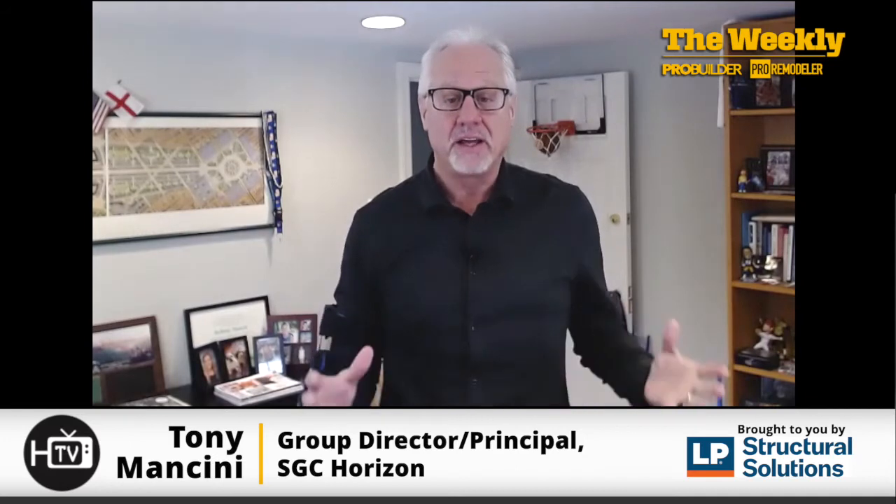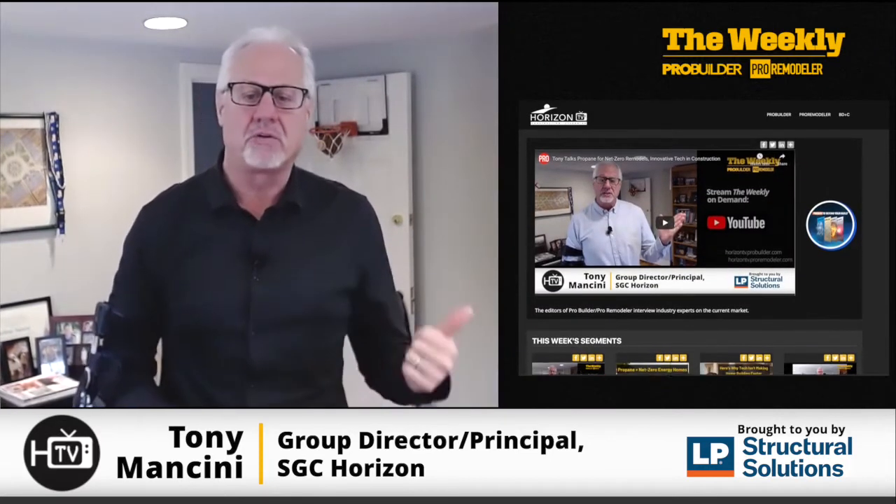Kevin outlines all the things that consumers are looking for today in their homes. If you want to check out the full interview and get all the information, head over to Horizon TV and you can see it there.